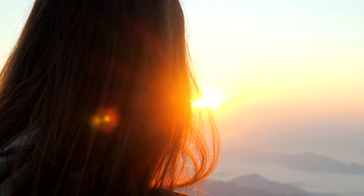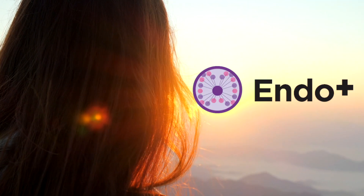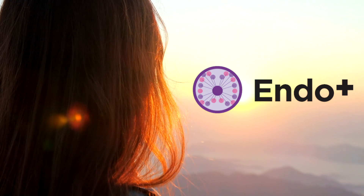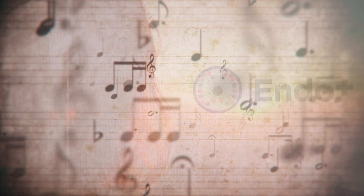Discover the harmony in hormone analysis with EndoPlus, your all-in-one solution for a complete hormonal health snapshot. With EndoPlus, you can listen in to your patient's unique hormonal melody.